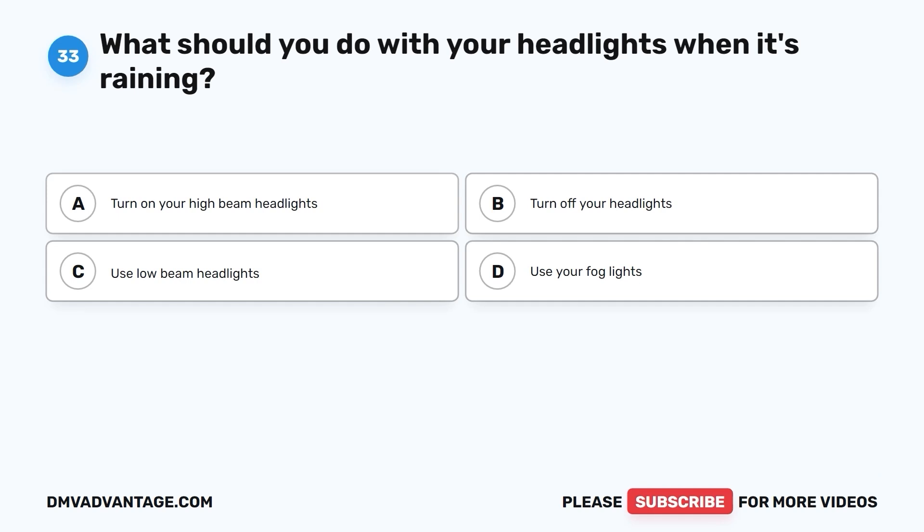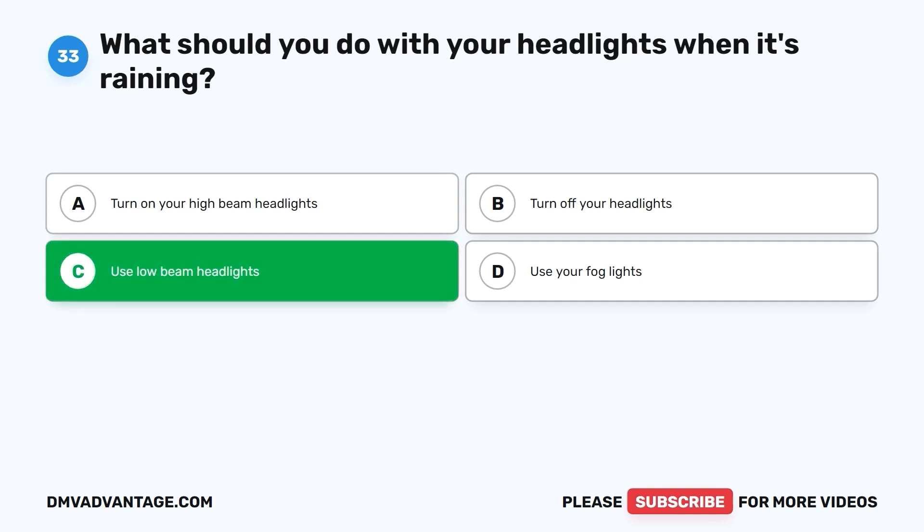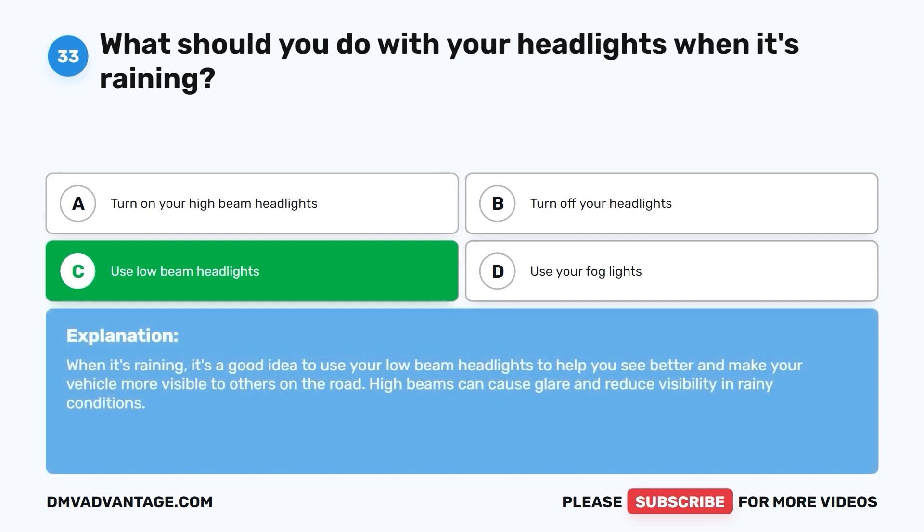Question 33: What should you do with your headlights when it's raining? A. Turn on your high-beam headlights. B. Turn off your headlights. C. Use low-beam headlights. D. Use your fog lights. The correct answer is C. Use low-beam headlights. When it's raining, it's a good idea to use your low-beam headlights to help you see better and make your vehicle more visible to others on the road. High beams can cause glare and reduce visibility in rainy conditions.